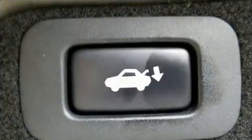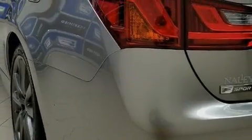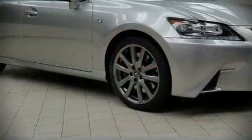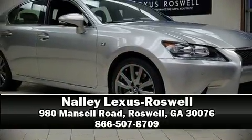This vehicle has achieved certified pre-owned status by passing Lexus's comprehensive certification process. Stop by our dealership or give us a call for more information at www.xsrp.org.